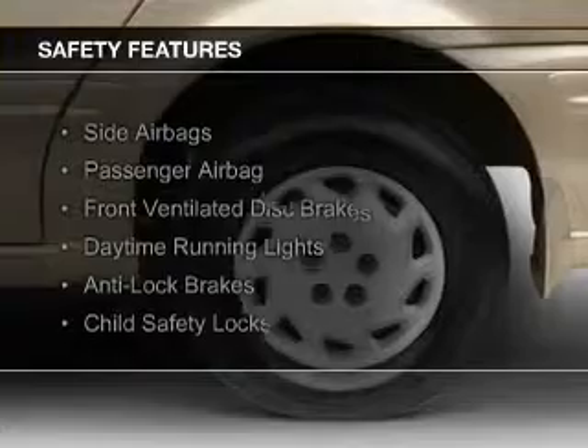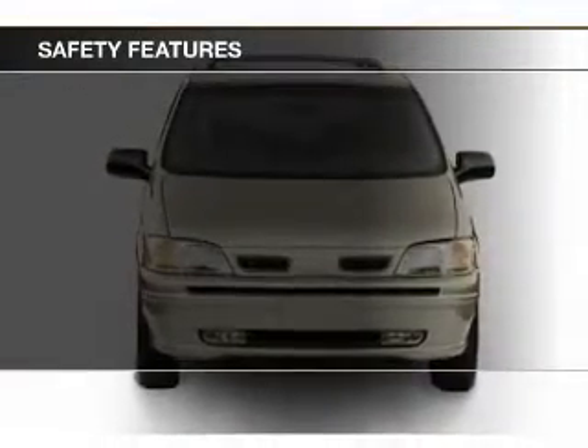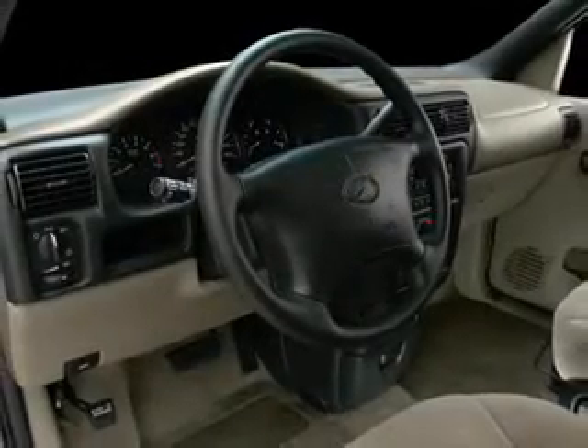Safety was made a priority with these features: side airbags, a passenger airbag, front ventilated disc brakes, daytime running lights, anti-lock brakes, and child safety locks.